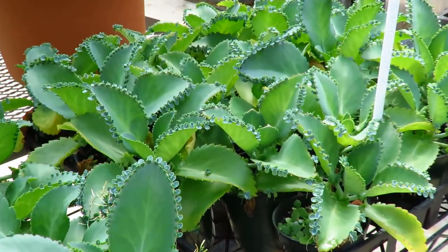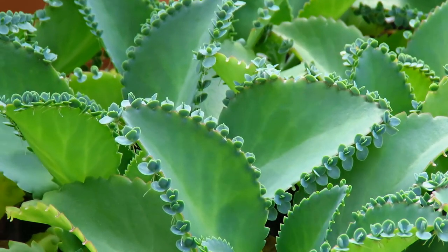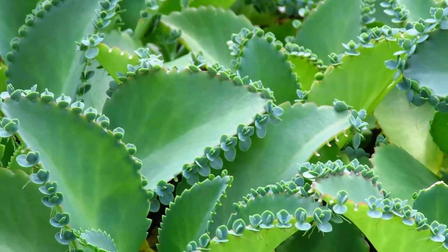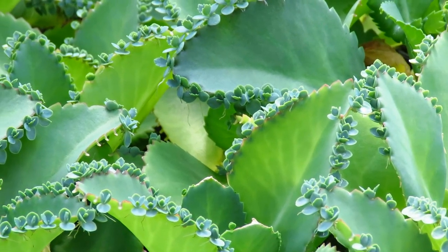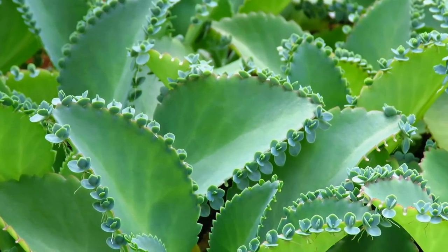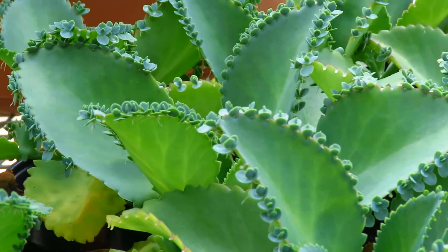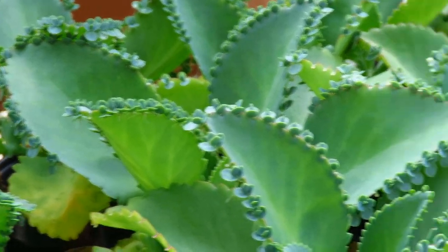And here we have a plant called the mother of thousands. We had a couple of these in the lab, and I think some of you got these little baby plantlets to grow on your windowsill at home. They grow like weeds on the windowsill — they are basically making little baby plants all around their leaves, hence their common name, mother of thousands.